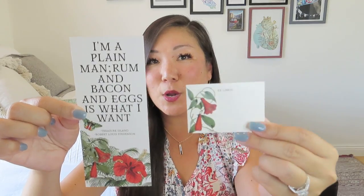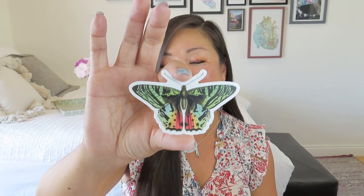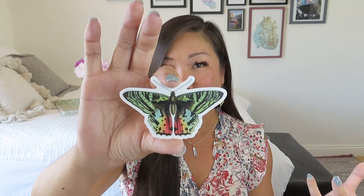Then we have the matching book plate so that you can truly add it to your library and make sure that if anyone borrows it, it comes back to you. And then we've got this beautiful rainbow moth sticker as well. I always love the artwork — Katie herself does a lot of it, but she also curates a really nice collection of items. So that was our swag bag with our sticker, bookmark, and book plate this time around.